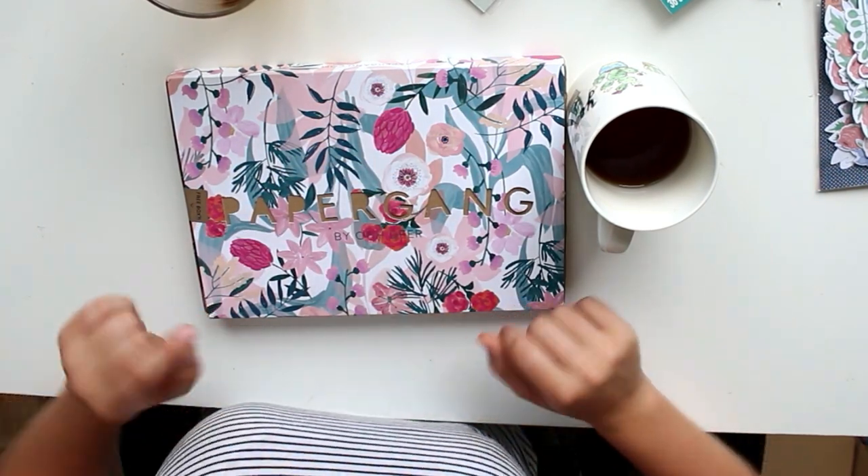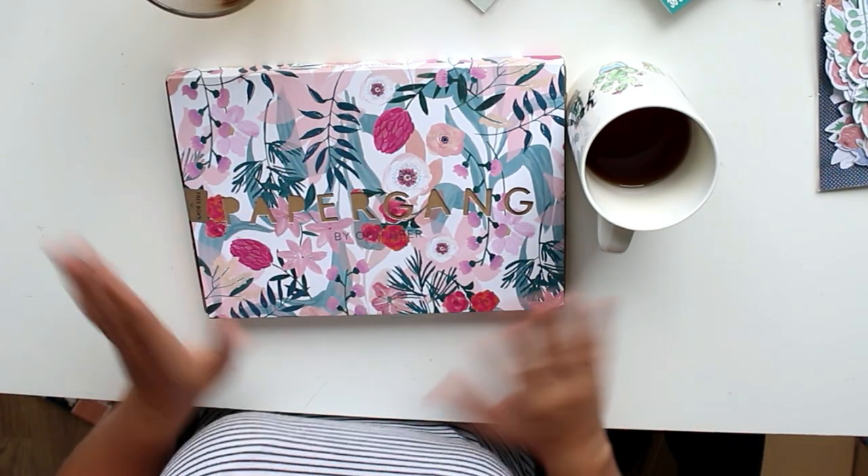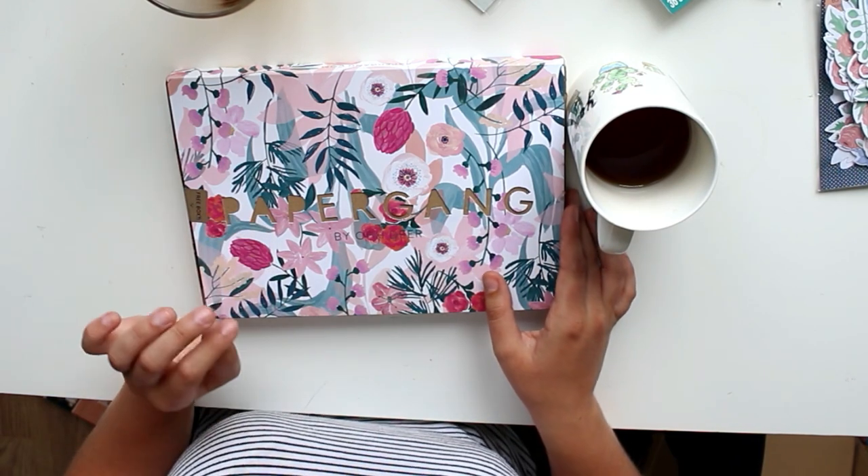Hey, what's up you guys? Today we're going to open another Paper Gang box, this time of July 2019.